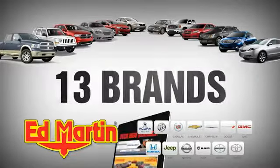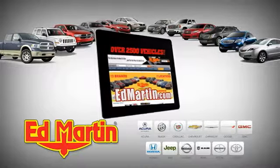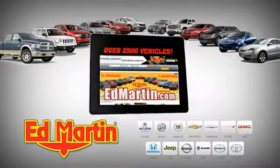7 locations, 13 brands, over 2,500 new and used vehicles online at EdMartin.com.